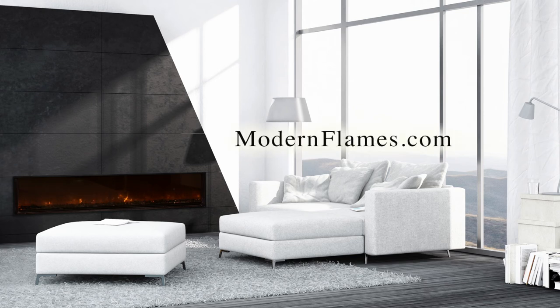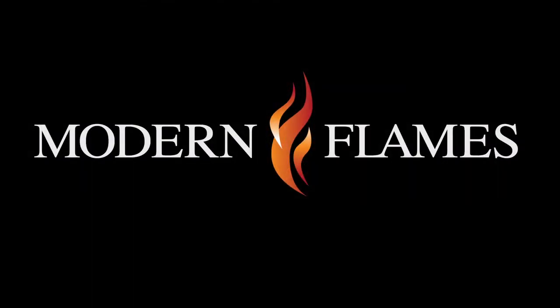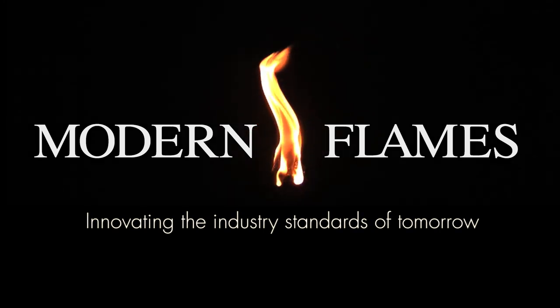Log on to modernflames.com and find a dealer near you. Modern Flames — innovating the industry standards of tomorrow.